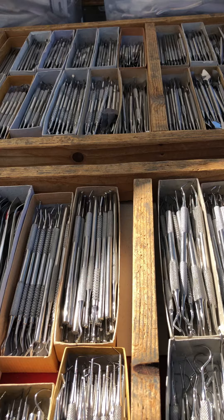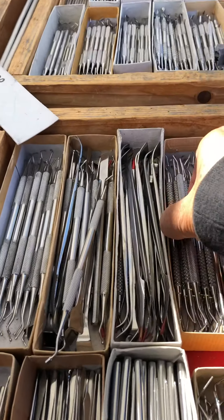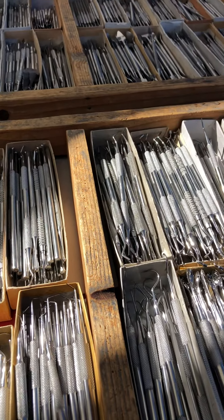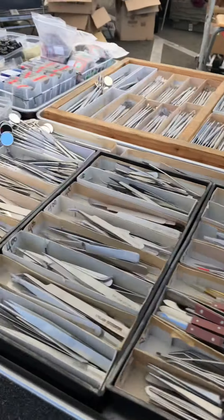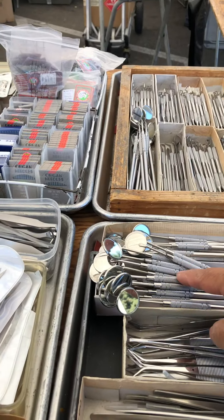All of these are for dentists. I used to use this when I was doing anatomy. Forceps — these are for dentists.